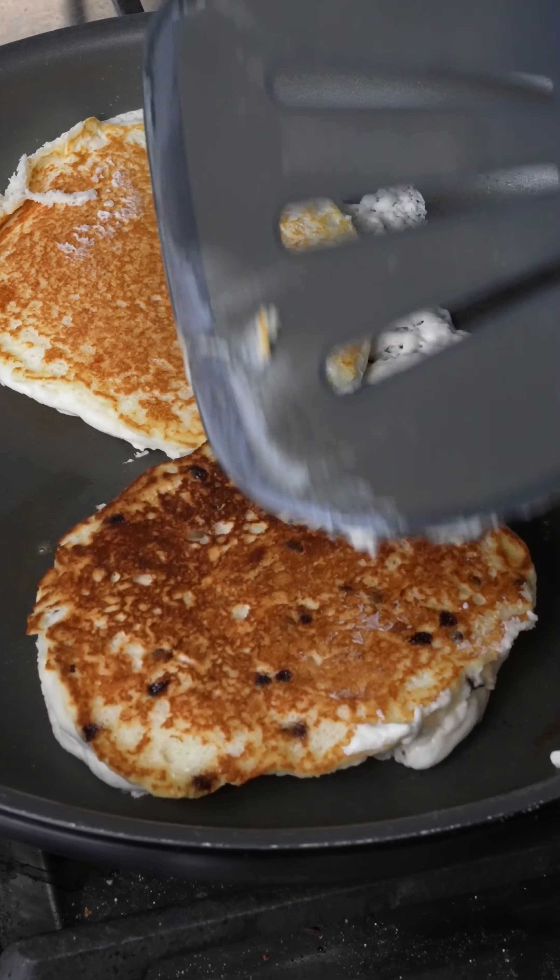Hungry Jack buttermilk versus chocolate chip pancakes — we have the mix test, the water test, the cook test, the drop test, the taste test — and tongue tip wins!